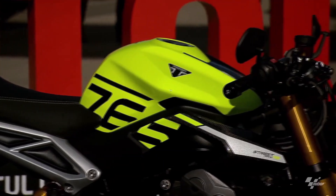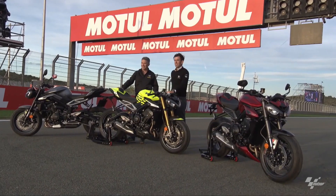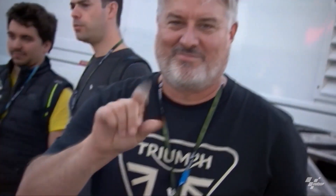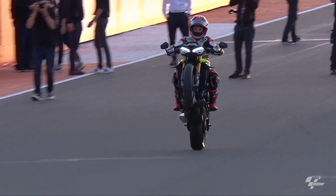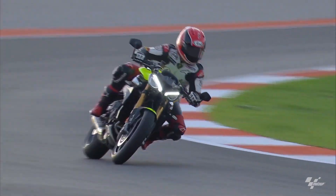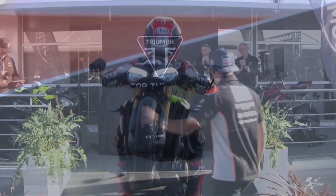Sharper aesthetics: Triumph has left no stone unturned when it comes to the visual appeal of the 2024 Street Triple 765 lineup. The design team has accentuated its angular and aggressive stance, with the LED headlight maintaining its distinctive look. For those who crave a racier appearance, the Moto2 Edition offers a selection of carbon fiber components.